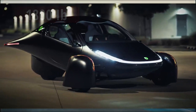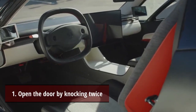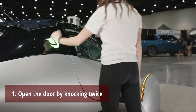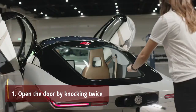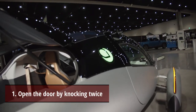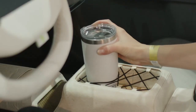As Aptera gets ready to reveal its Delta prototype soon, here are the top secrets. Secret 1: Open the door by knocking twice. They showed how to open the door by twice knocking on the panel adjacent to the door. The same function may also be used to open the rear hatch. It is unquestionably an original way to open a car door.